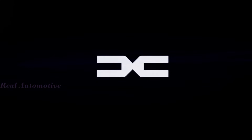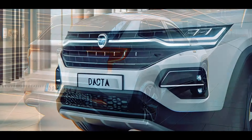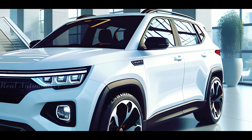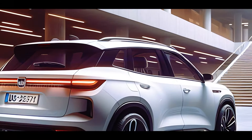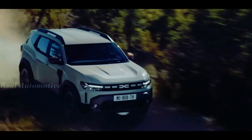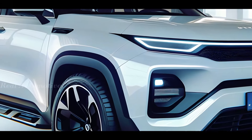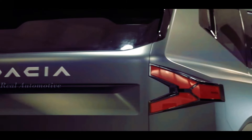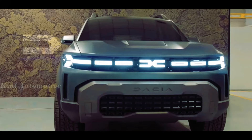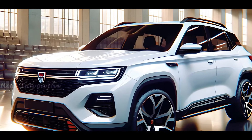As the automotive landscape evolves, get ready to meet the 2025 Dacia Bigster 7-seater — a true embodiment of space, style, and versatility. Stay tuned for more updates on this exciting SUV. And until next time, drive safe and stay adventurous. If you're as excited about the Dacia Bigster as we are, make sure to subscribe to our channel for all the latest updates. Don't forget to give this video a thumbs up and share it with your friends. Thanks for watching and we'll see you in the next one.